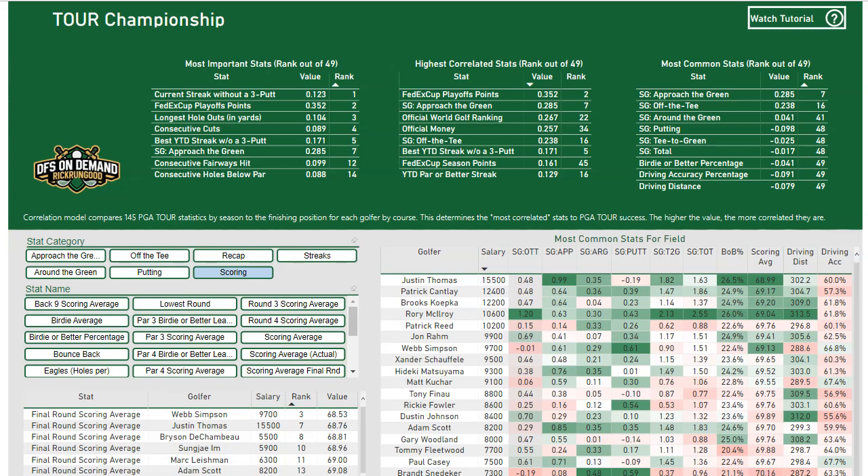Just to recap if you are new: I run a correlation model between the 145 PGA Tour statistics by every season, and I compare that to every single golfer's finishing position by tournament and by course. When you run all of that through for the last six years, you start to see trends and you start to see correlations.